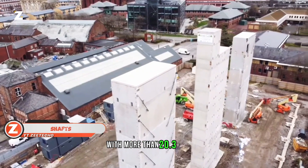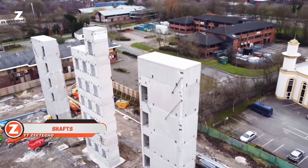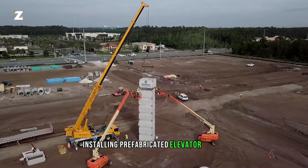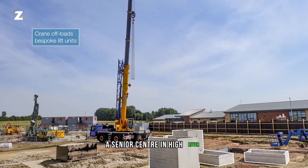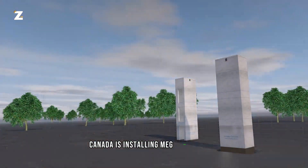With more than 20.3 million elevators in use worldwide in 2015, the people at Clark Builders had a lot on their plates. Installing prefabricated elevator shafts is their area of expertise. In this video, for instance, a senior center in High River, Canada is installing Megcrete shafts.